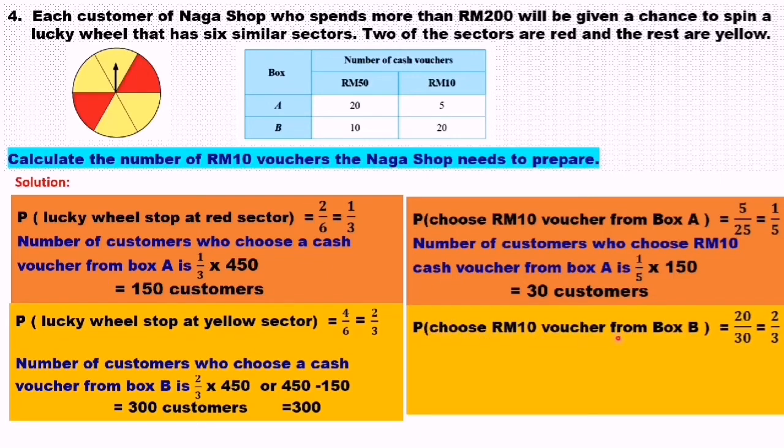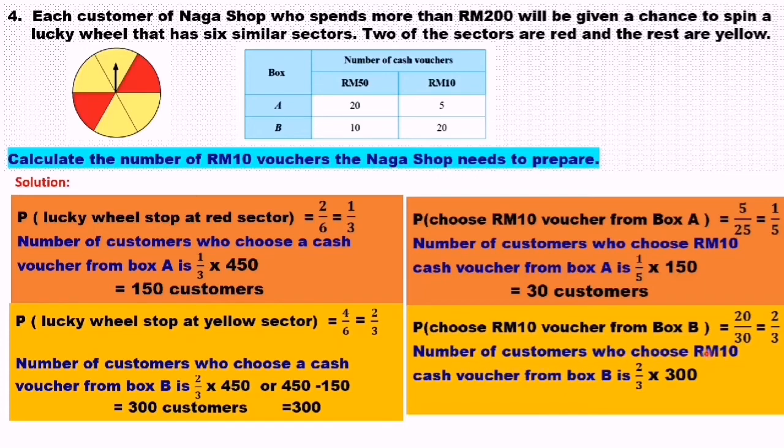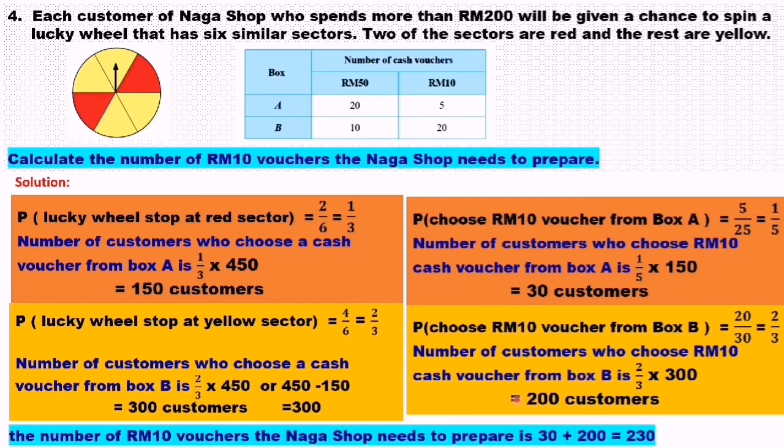Next, we find the probability of choosing a 10 ringgit cash voucher from box B. Box B has 10 vouchers of 50 ringgit and 20 vouchers of 10 ringgit. So the probability of choosing a 10 ringgit voucher from box B is 20 over 30, equals 2 over 3. The number of customers who choose a 10 ringgit voucher from box B is 2 over 3 times 300, equals 200 customers. Total number of 10 ringgit vouchers needed: 30 plus 200 equals 230.